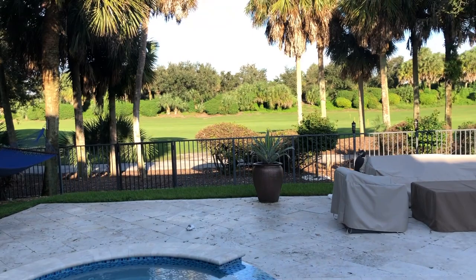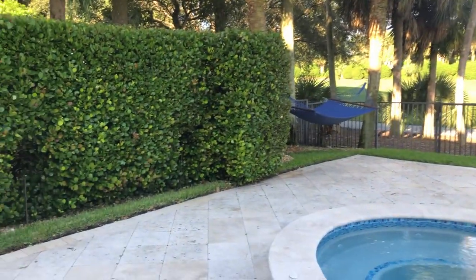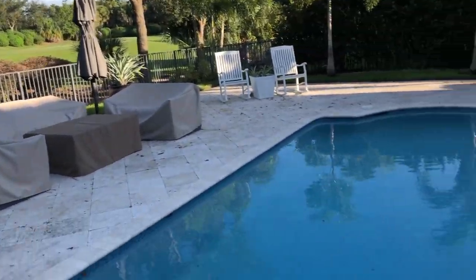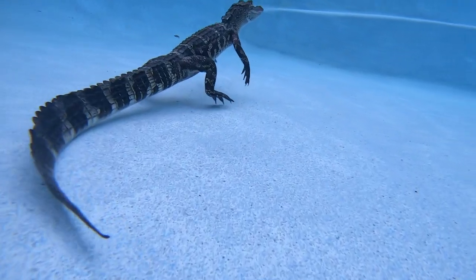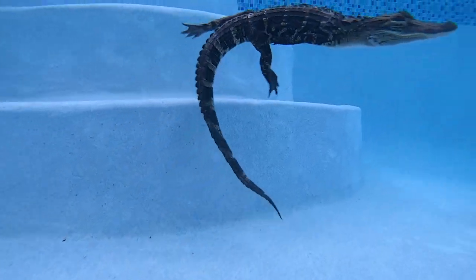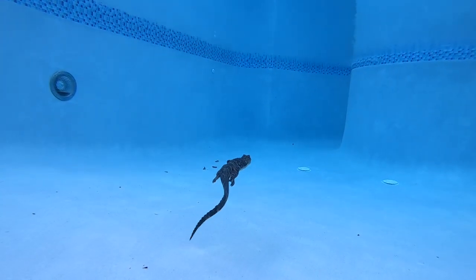Where did he come from? It's like a golf course — I don't see any water. I mean, obviously there's water somewhere out here, but there's not any immediate water. He must have walked a ways. We have caught our fair share of baby alligators in swimming pools. They're not hard to catch, they're just really quick, so sometimes it takes a little while.